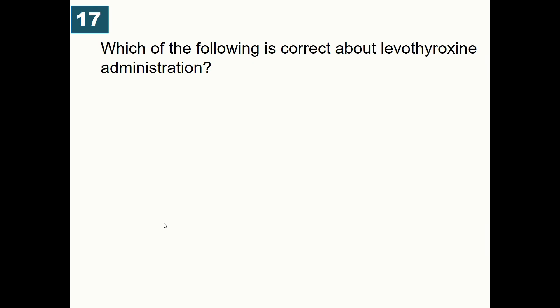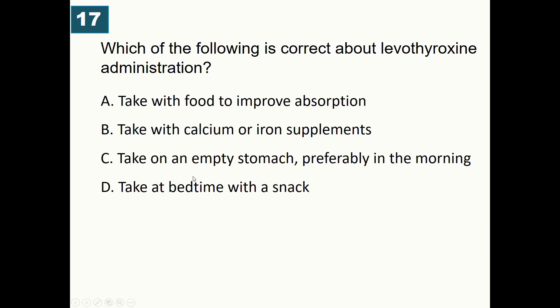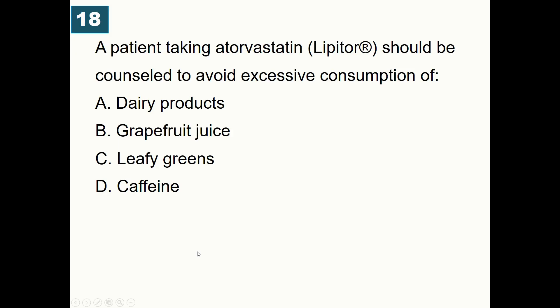Which of the following is correct about levothyroxine administration? A) Take with food to increase absorption, B) Take with calcium or iron supplements, C) Take on an empty stomach, preferably in the morning, D) Take at bedtime with a snack. Correct answer: levothyroxine should be taken on an empty stomach, preferably first thing in the morning.